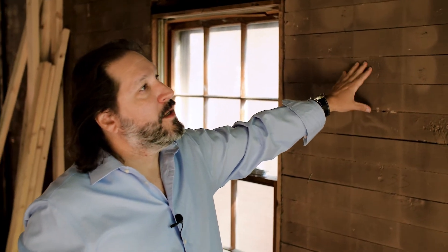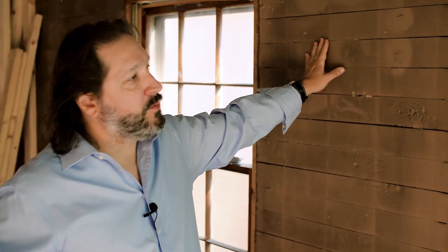So we took the drywall — there were layers of drywall in here — and when we took that and the plaster off, we came back to this original shiplap siding. This is the stuff that everybody's now emulating in their houses, and here we've got the original hundred-year-old shiplap siding, so we're going to refinish this and it will be the interior siding in the house.